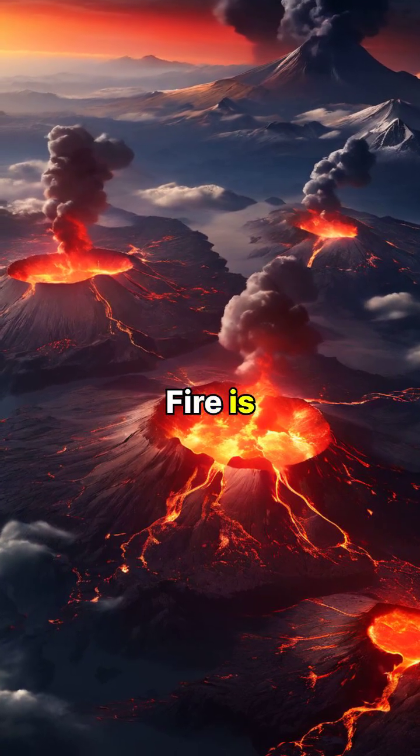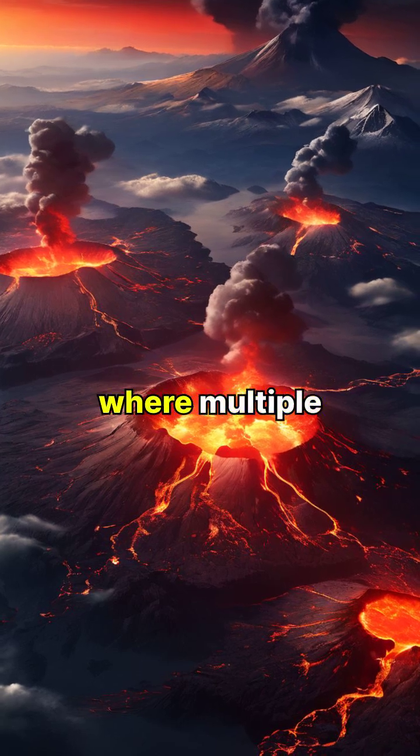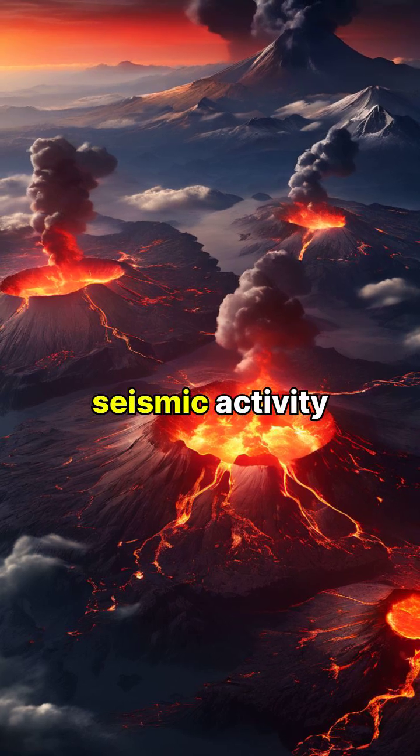The Pacific Ring of Fire is a perfect example of plate tectonics in action, where multiple plates meet to create a zone of intense volcanic and seismic activity.